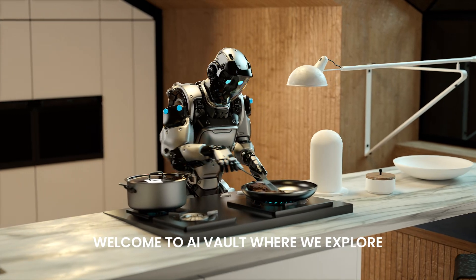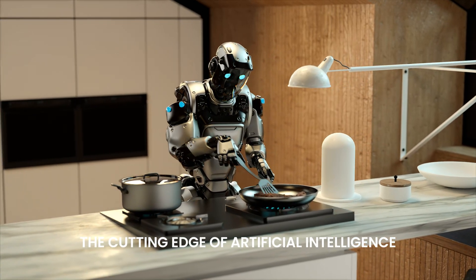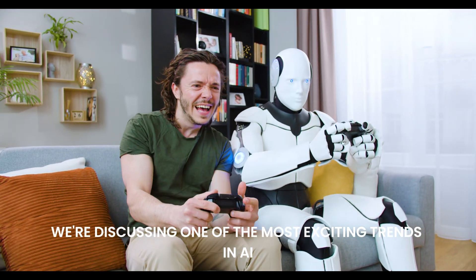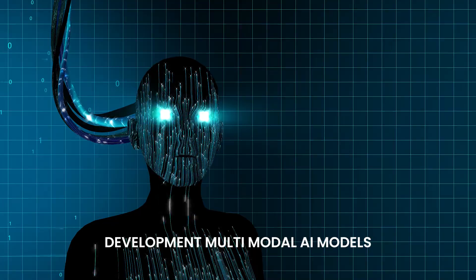Welcome to AI Vault, where we explore the cutting edge of artificial intelligence. Today we're discussing one of the most exciting trends in AI development: multimodal AI models.